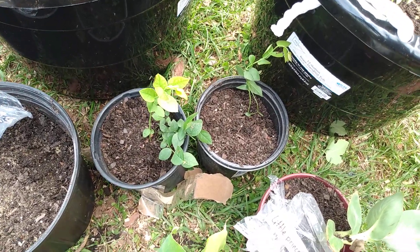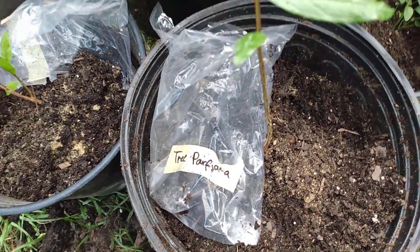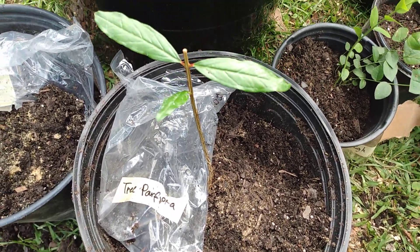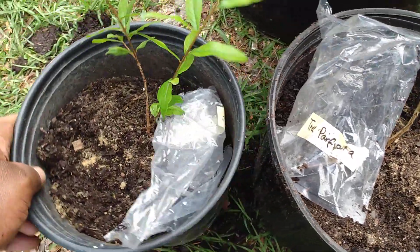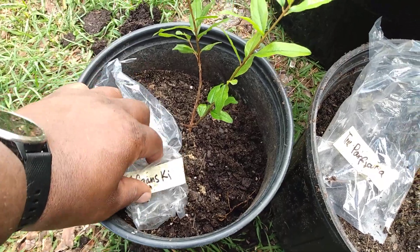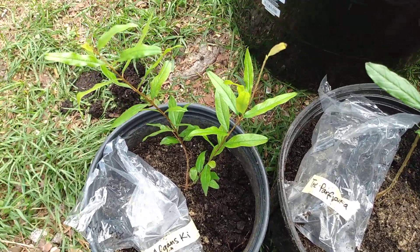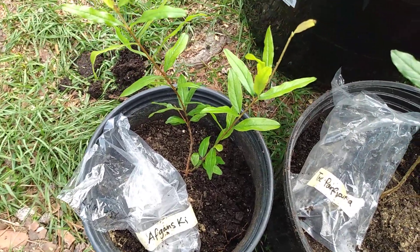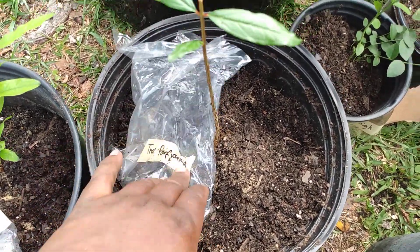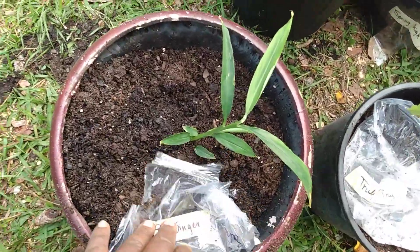Those are just regular blueberries there — Spring High. And now that's my Tree Papa Yonka pomegranate right here, and here's a pomegranate also. It's an Afghansky pomegranate. This is my Afghansky pomegranate and that's my Tree Papa Yonka pomegranate.